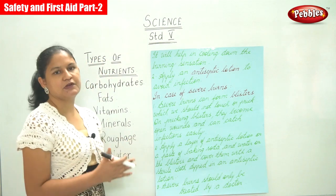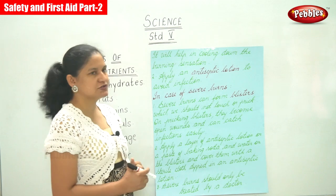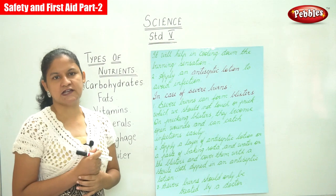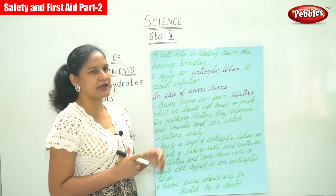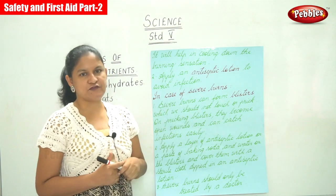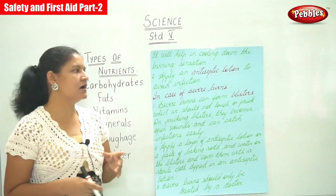Once the burning sensation subsides, we can apply an antiseptic lotion or antiseptic solution to avoid infection. This is the recommended treatment in case the burns are minor.